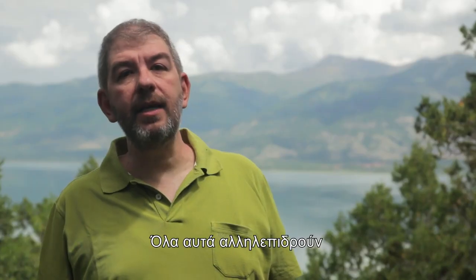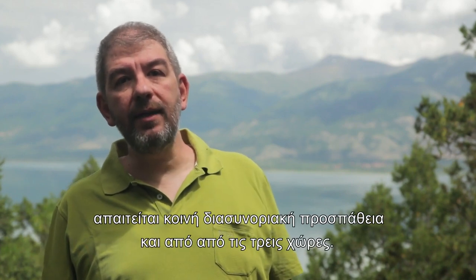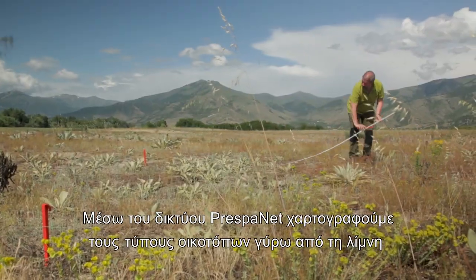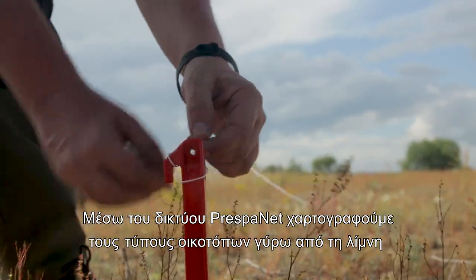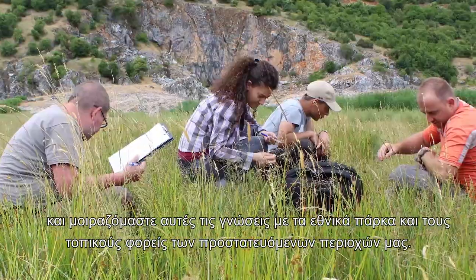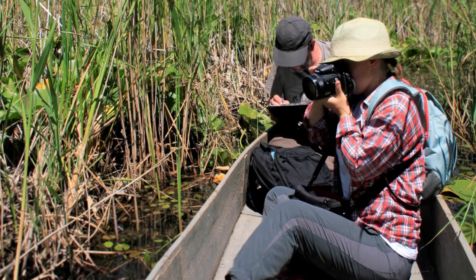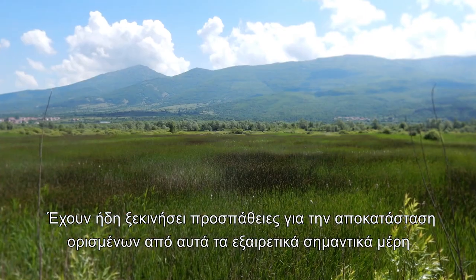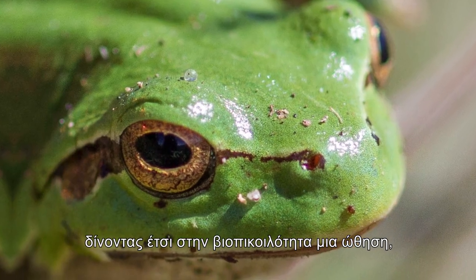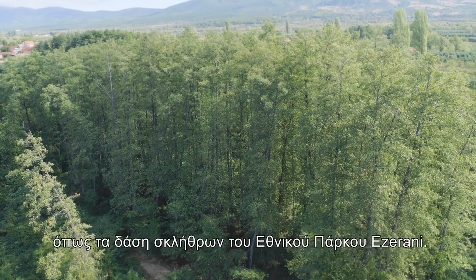All of this is interconnected. Joint transboundary efforts in all three countries are needed for good results. PresbyNet has been mapping the special habitat types around the lakes, and sharing this knowledge with our national parks and managers of our protected areas. Efforts have already begun to restore some of these vitally important places and give our biodiversity a boost, notably in the alder forests of Ezzerani Nature Park.